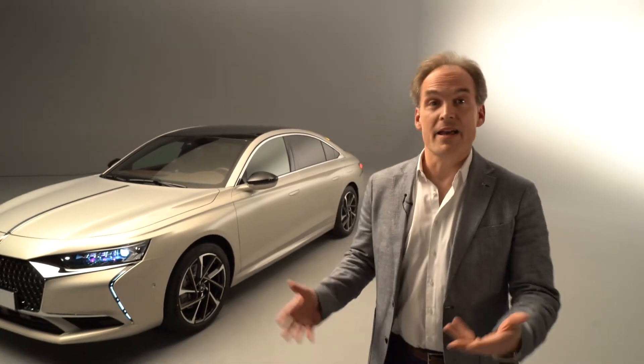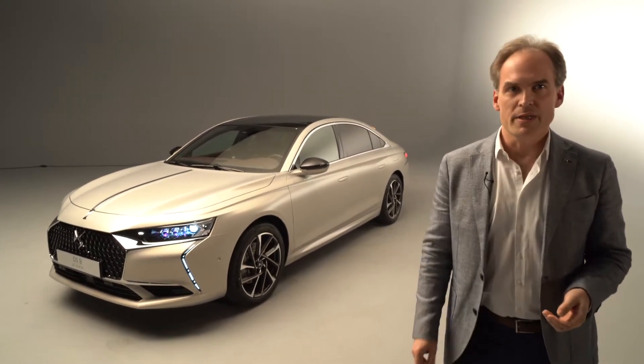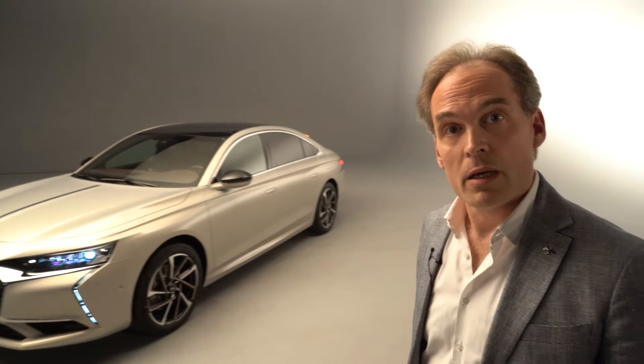Thank you Beatrice. It's nice to have a little close-up, first-hand look at this car — the beautiful car we're very proud to present: DS9 flagship. Come along with me and I'll show you just a few of the main features on this car.